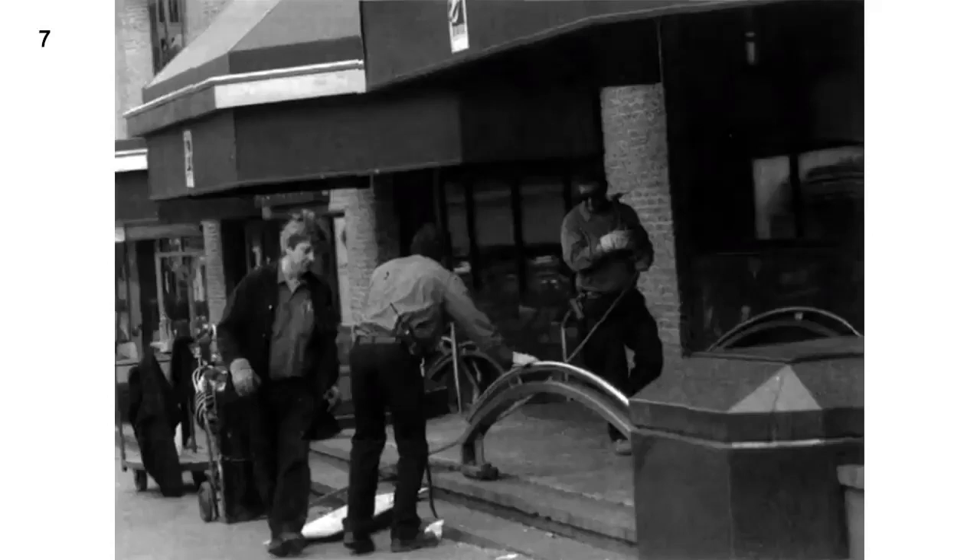Number 7. Look at the picture marked number 7 in your test book. A. The men are working outdoors. B. The men are cutting down trees. C. The men are replacing the windows. D. The men are painting the building.